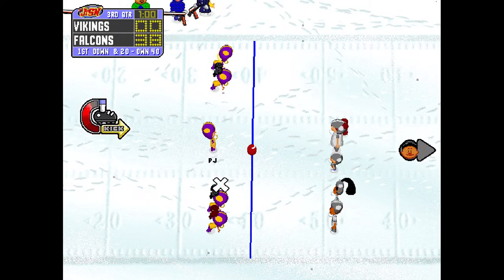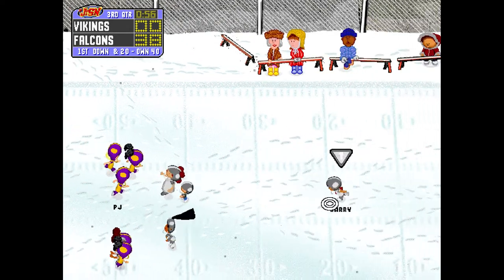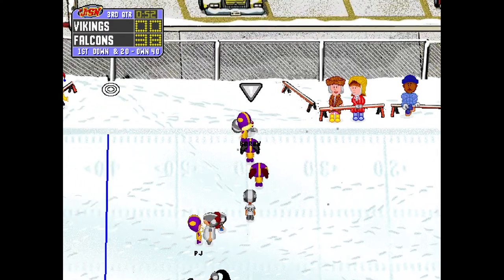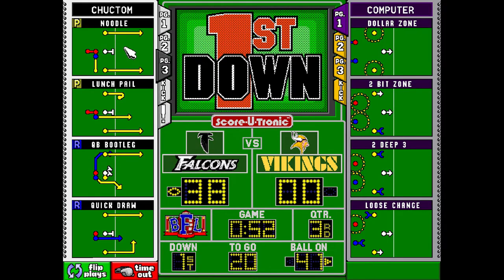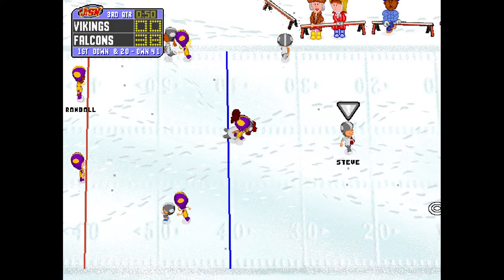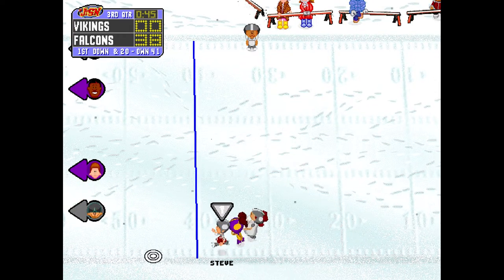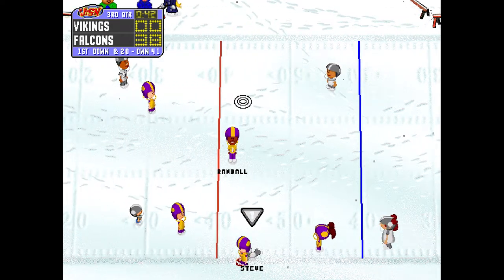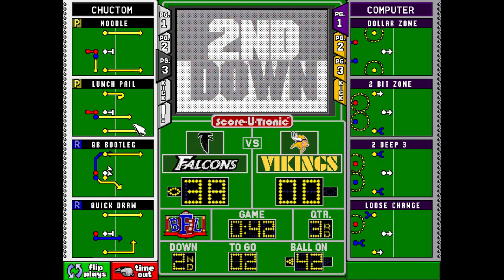It looks like PJ is going to take the kick. Barry, waiting for the kick, collects it at the 15 yard line. Here comes the Falcons from the 41. That kid went to work like a squirrel in a peanut factory. That was a good play.